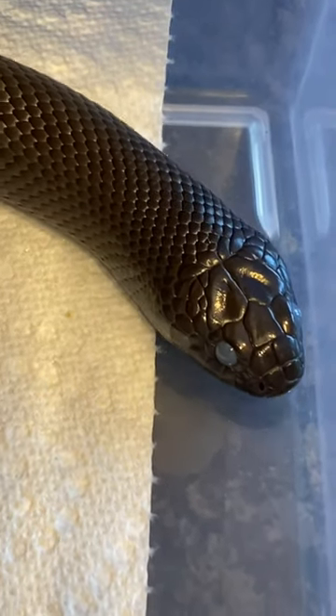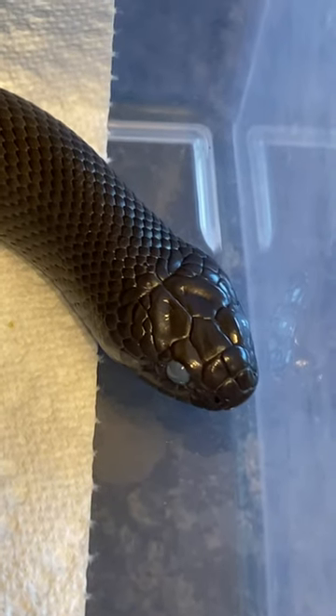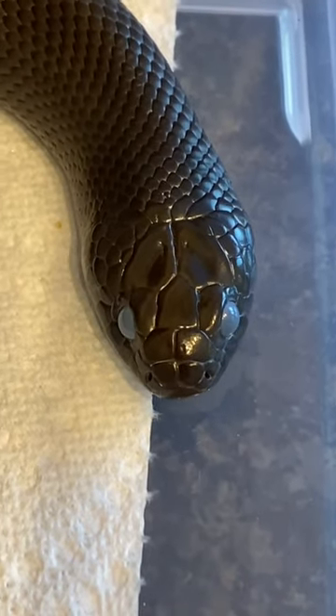Hi everybody, welcome to day nine of Meet My Snakes. I have another Mexican Black King Snake today. This one though I'm showing her to you today because if you look at her eyes, you can see there's something a little bit different about her eyes.